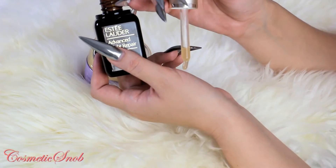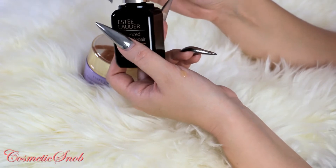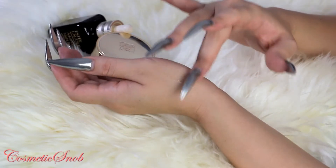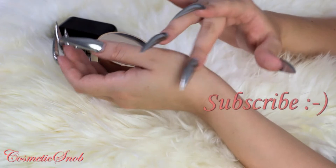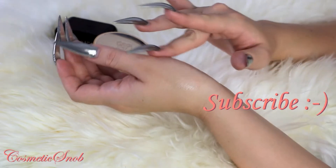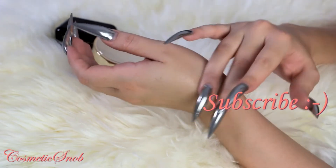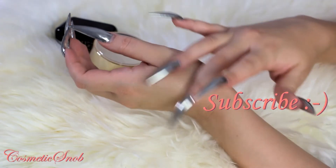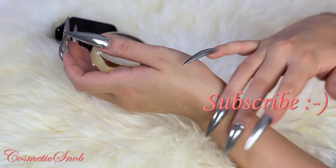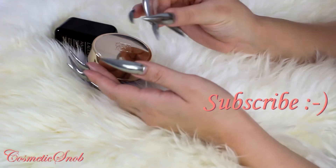It comes in a dropper bottle. It's quite viscous with a very delicate scent, and that is something I appreciate about Estee Lauder products — they're not very scented. I am such a sensory person; I love wearing heavy fragrance on my body and rich, sweet, heavy body lotions.